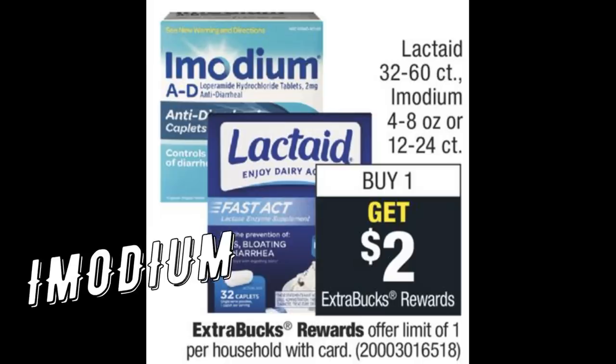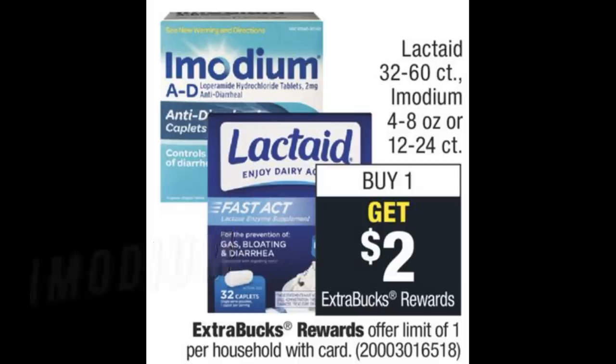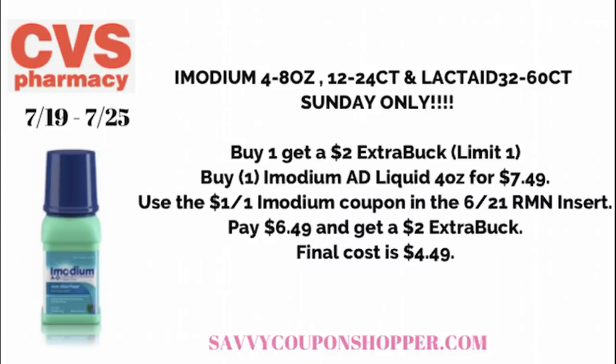Here's a bit of a different deal — it's on Imodium and Lactaid products, and this is a Sunday-only deal. Why? The manufacturer coupons are expiring and only valid through Sunday. If you need any of these products, check cvs.com to see what items are included. For the Imodium AD liquid matchup, if you grab it online it's priced at $7.49. Use the $1 coupon from the 6/21 RetailMeNot insert — expiring Sunday. You'll pay $6.49 and get a $2 Extra Buck, for a final cost of $4.49.